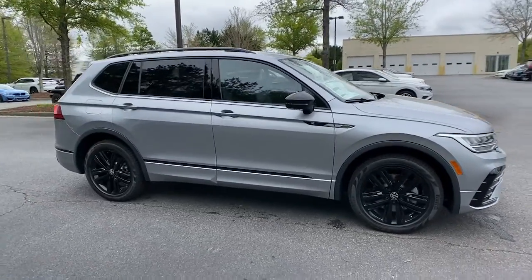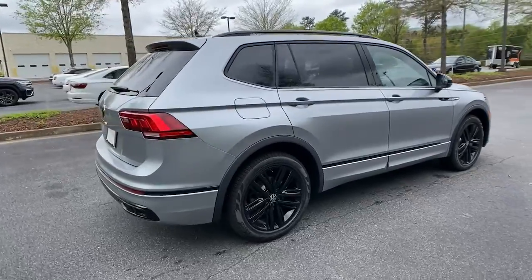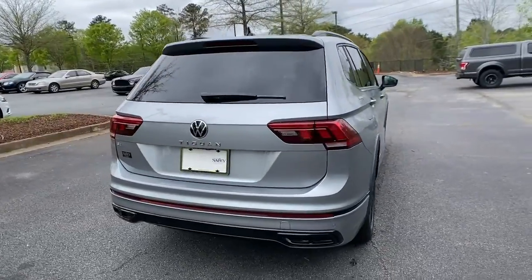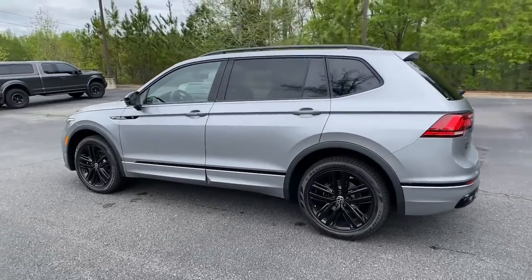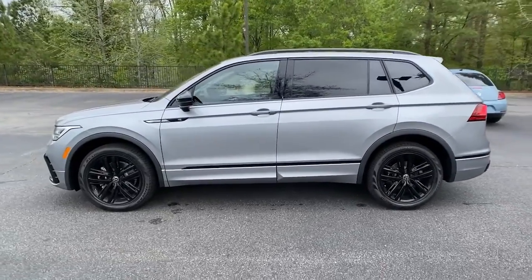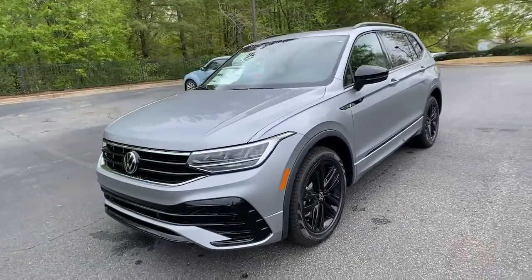Your next car could be the 2022 Volkswagen Tiguan. This versatile Tiguan was built to keep up with your family's busy lifestyle. Standout fuel efficiency, available third-row seating, flexible interior configuration, and advanced safety and connectivity tech make road trips and errands easier than ever before.